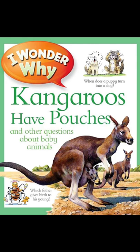Which mother has her baby in prison? While the female hornbill is laying her eggs in a hole in a tree, the male helps her to block up the door. But he leaves a hole for her beak so that he can feed her while she's stuck inside.